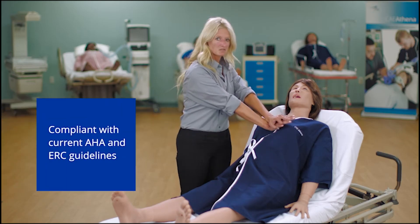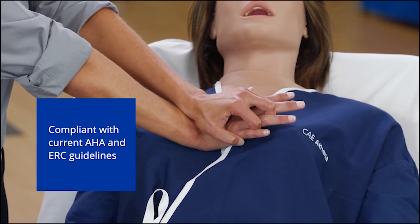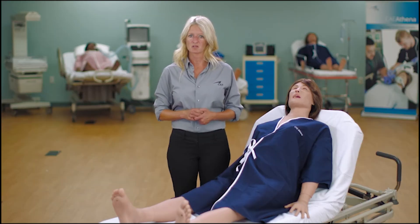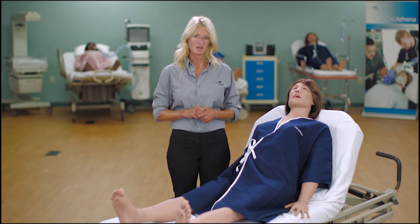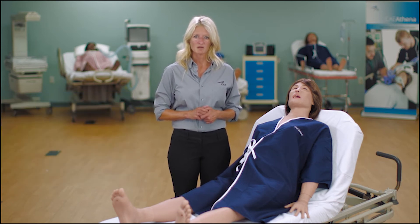She supports chest compressions and is compliant with the current AHA and ERC guidelines, providing real-time CPR metrics. Athena has IV access and infusion through multiple bilateral sites, and her legs have full articulation, allowing for positioning and transport.